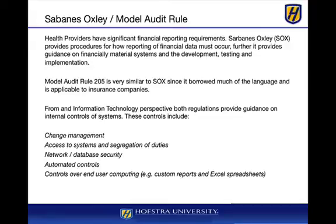Another set of rules are Sarbanes-Oxley and the Model Audit Rule. These deal with financial reporting requirements and are very strict about what needs to be produced. Sarbanes-Oxley is a financial reporting requirement for public firms, while the Model Audit Rule borrowed much of the SOX language and is applicable to insurance companies. From an information technology perspective, these regulations provide guidance on internal controls of systems.